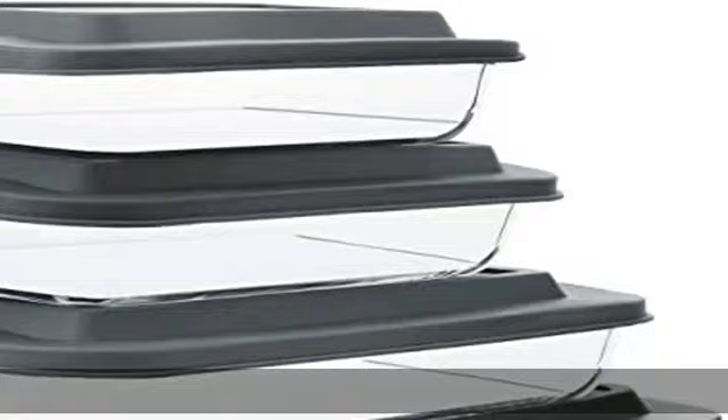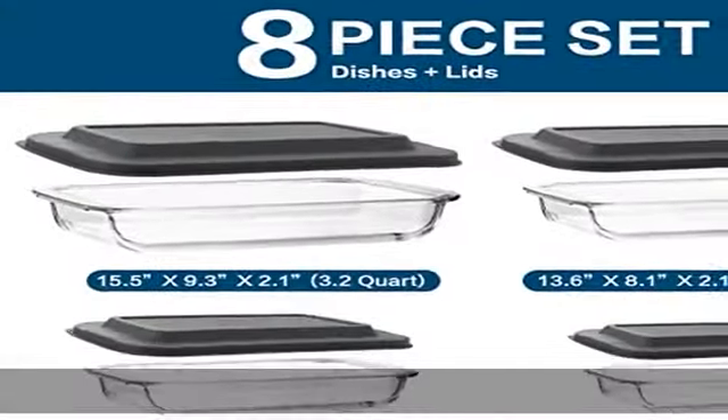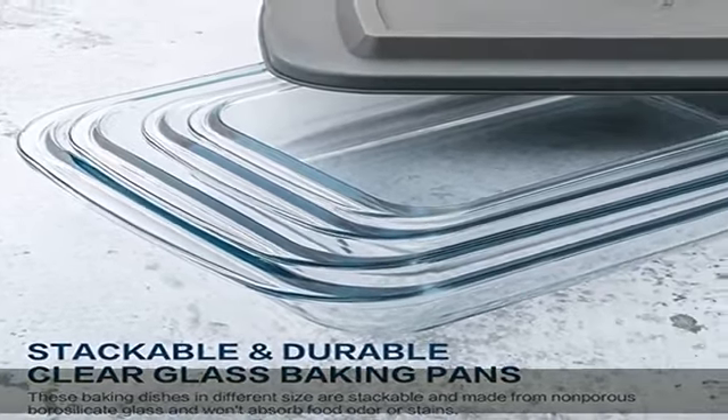Perfect size and versatile use. This bakeware set includes 4 pieces of bakeware of different dimensions: 1 quart at 10 x 5.9 x 1.8 inch, and 1.7 quart at 11.6 x 6.7 x 2.1 inch.